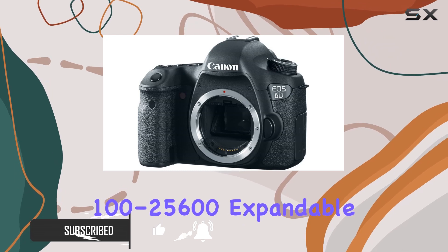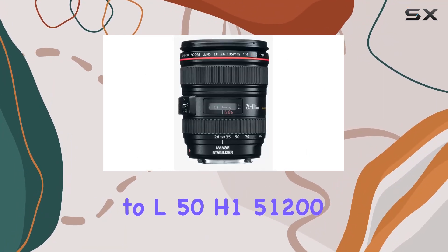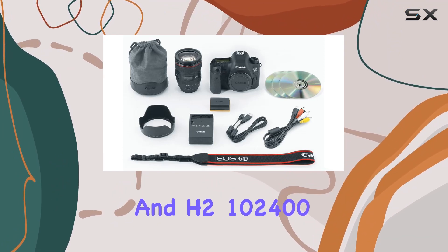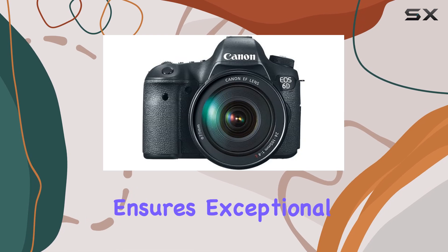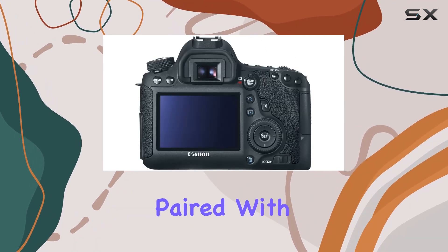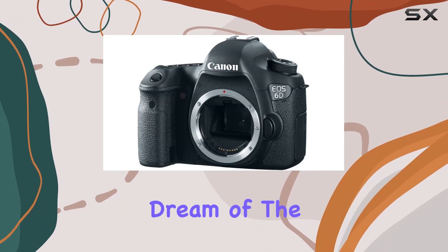The wide ISO range of 100–25600, expandable to L50, H1 51200, and H2 102400, ensures exceptional performance even in challenging low-light conditions. Paired with the Digic 5 Plus image processor, this combination delivers results that photographers dream of.